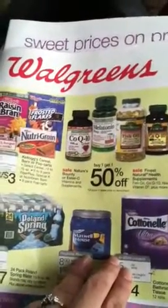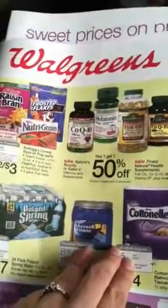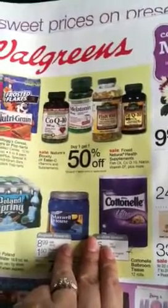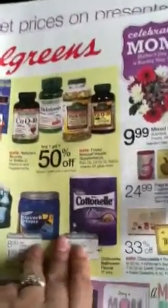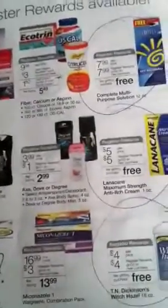Hi YouTube, this is Live Love Coupon and I'm here with my potential transaction for tomorrow at Walgreens. I have two $10 registry rewards and one $3 one. I don't think the $3 one is expiring, but I do think the $10 ones are. So this is my transaction — I really hope. I have to double check. With the $20 registry rewards,